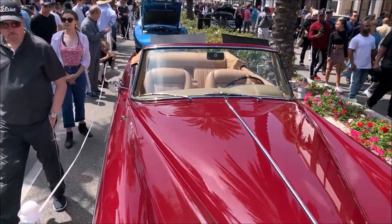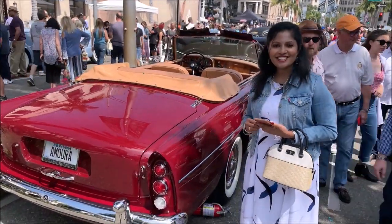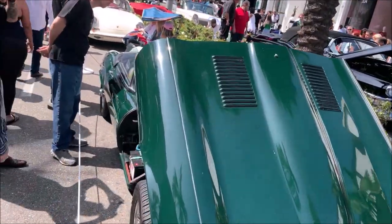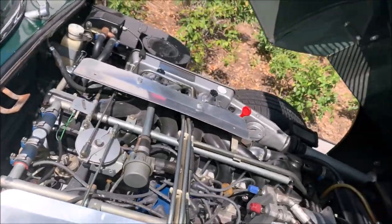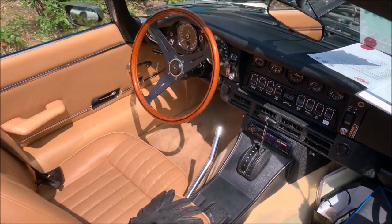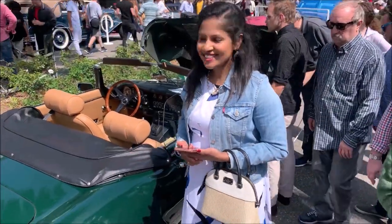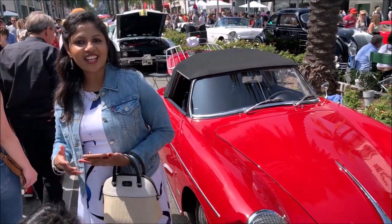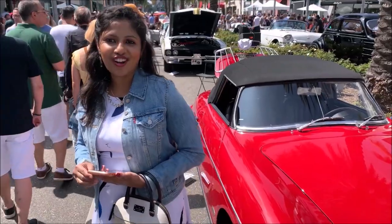It's a model of Bentley from the 1960s — it's a Kanda. And this is a 1974 model Jaguar, and this is a sports shop.